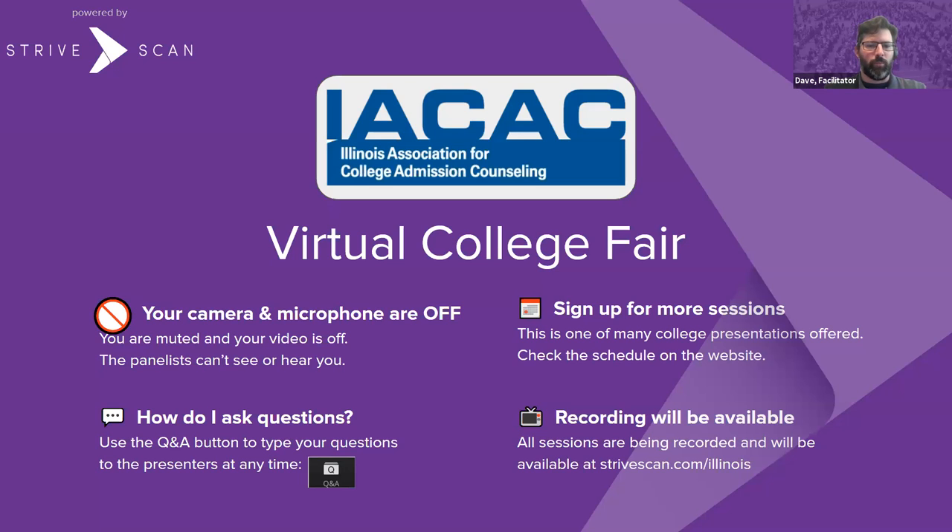Note that your mic and camera are off so our panelists can't see or hear you. If you have questions, you can go ahead and type them using the Q&A button to type your question to the presenter at any time. We also have additional StriveScan sessions on the website, so if you have interest in another institution, you can go out there at any time and sign up as needed.